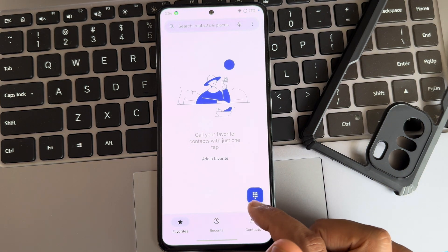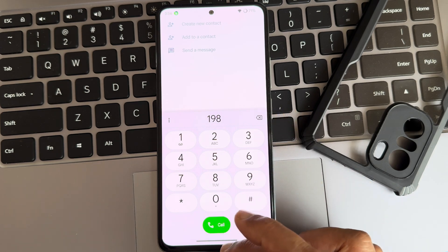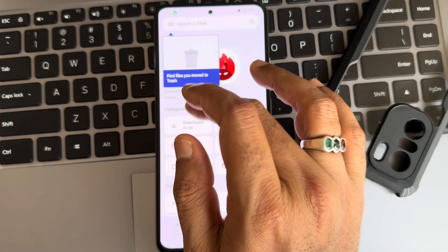You get the Google Dialer with video call support and call recording feature. Now moving to the file manager for some results.